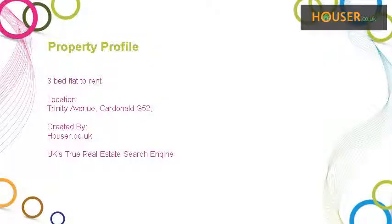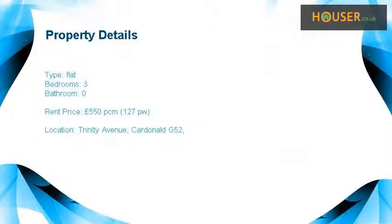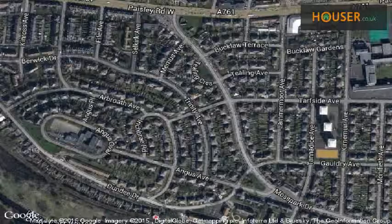Scottish Property Centre is pleased to present to the market this 3-bedroom flat to rent. This property is located on Trinity Avenue.